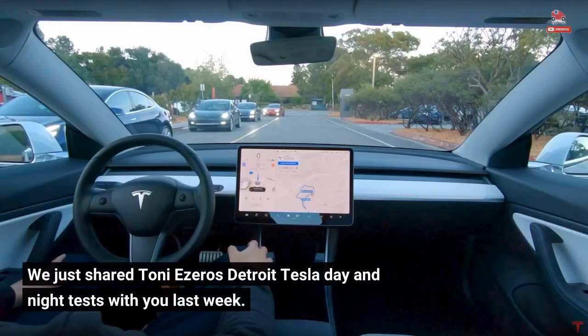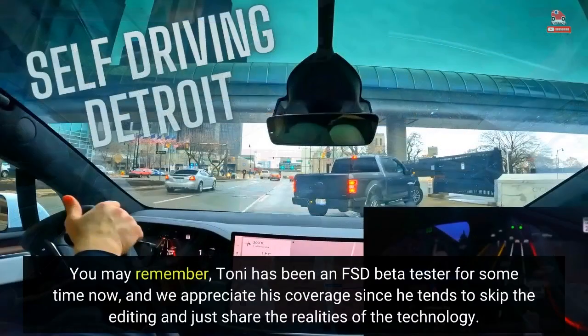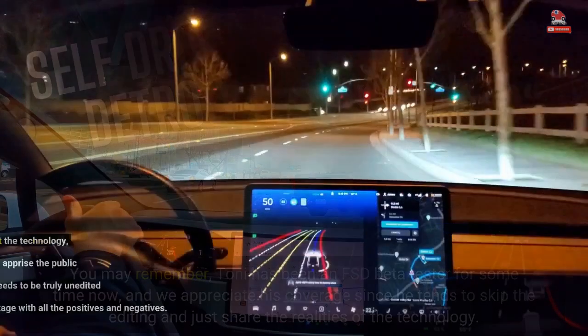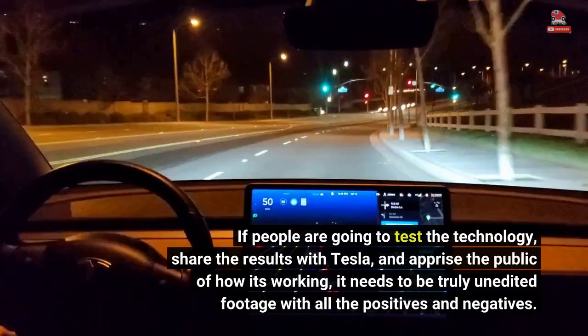We just shared Tony Ezaro's Detroit Tesla day and night tests with you last week. Tony has been an FSD beta tester for some time now, and we appreciate his coverage since he tends to skip the editing and just share the realities of the technology. If people are going to test the technology, share the results with Tesla, and apprise the public of how it's working, it needs to be truly unedited footage with all the positives and negatives.